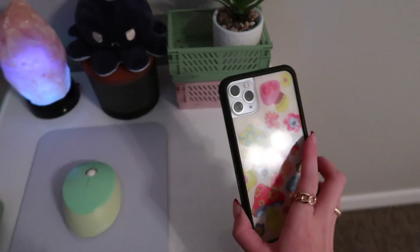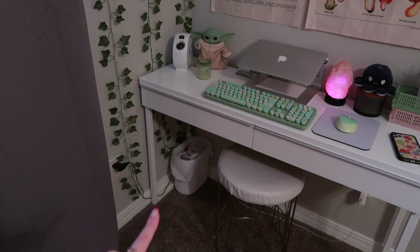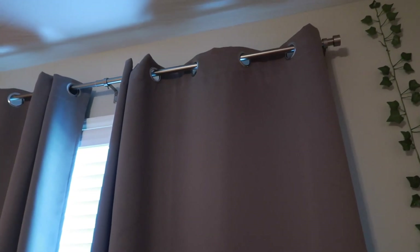My phone case is from Wildflower, in case you were curious. I feel like this area gives my room a really earthy feel. My trash can is from Target. Right here is my window, and I have my curtains. My curtains are from Ikea and they're just gray. They're so long though — I need to do something about it. My curtain rod is from Target, which is kind of random, but in case you were wondering.